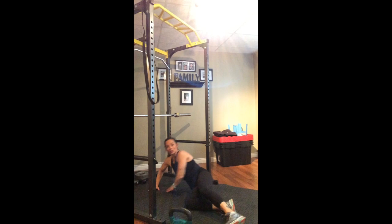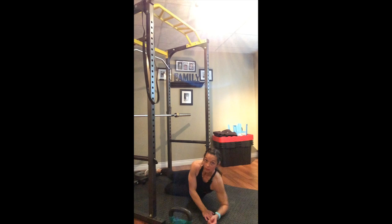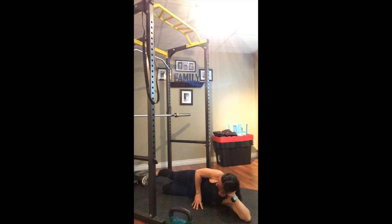Moving over to the other side. Angling that toe down again, pressing through the top heel. Raising up for one, two, three — don't let the foot come parallel to the floor — four, five, squeeze through the heel, six, seven, eight, nine, and ten. Releasing that one down.